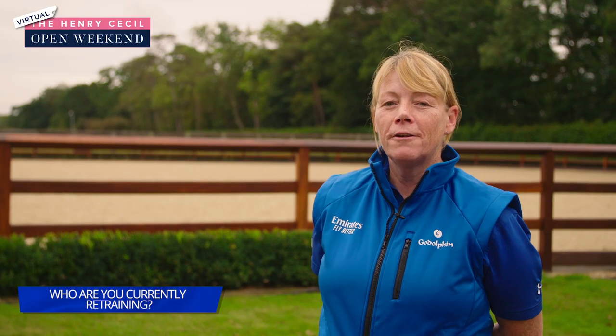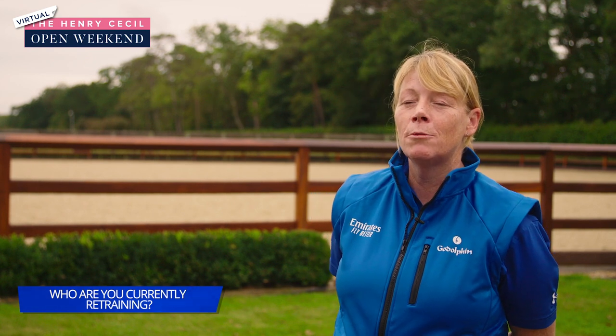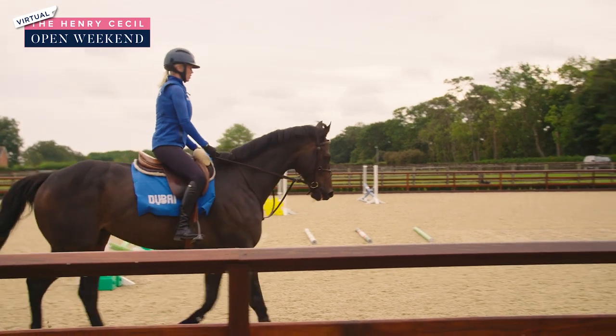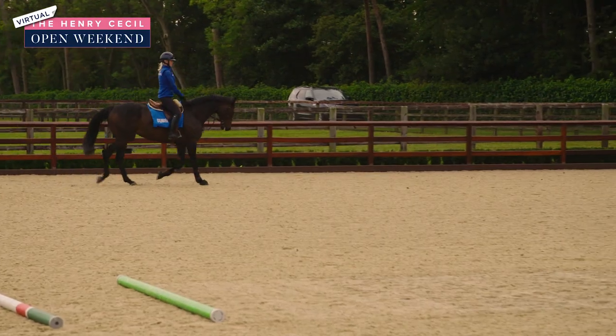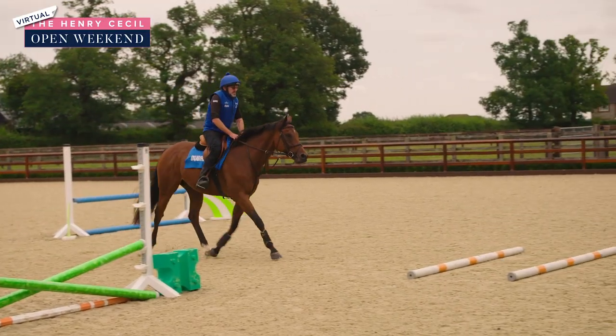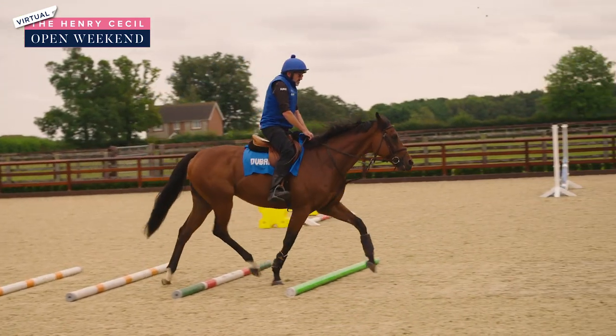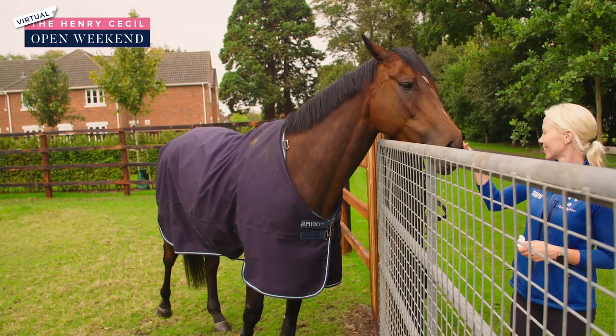We've got a few in for retraining that are getting towards being rehomed at the moment. Polarisation has lovely lovely movement and is a real nice horse. And Zolo Bravo, he's almost ready - he will jump a little fence, he hacks out, and he's a lovely lovely animal. We're trying to find forever homes where they'll be loved, because that is something they deserve - a chance at a second career.